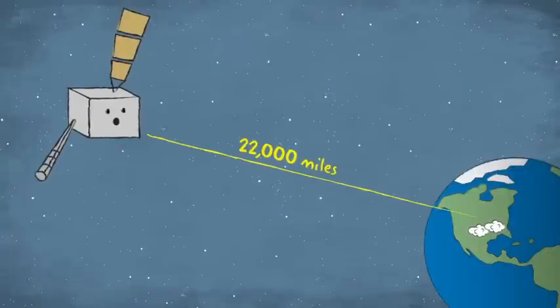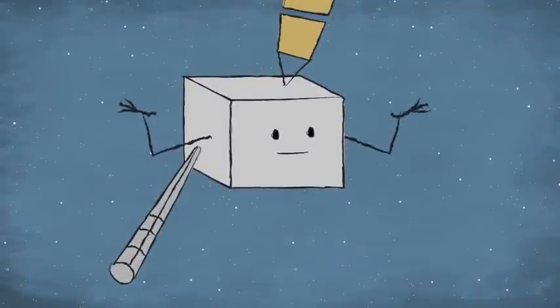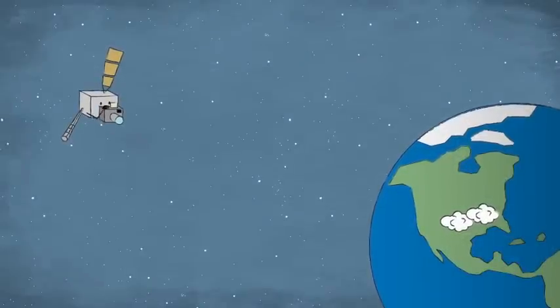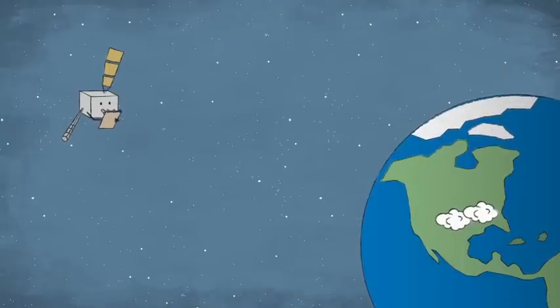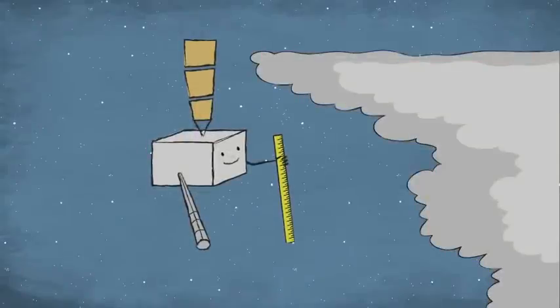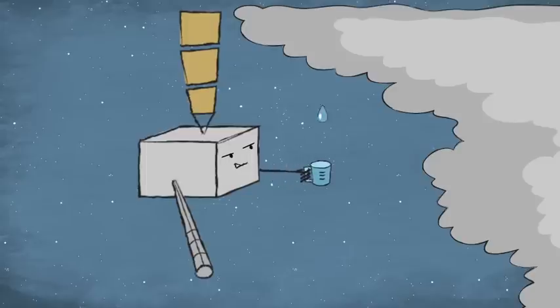But I'm 22,000 miles above Earth. How does your local weather forecaster know what I see all the way up here? First, I have to figure out what's going on. I point my special camera at the Earth and take pictures of the clouds I see below. My pictures show where the clouds are, but I also take lots of other notes about the clouds — for example, how high they reach into the atmosphere, how much rain they might cause, and when a severe storm may be forming.